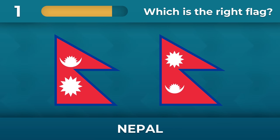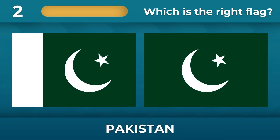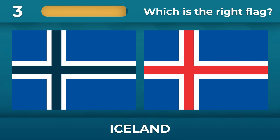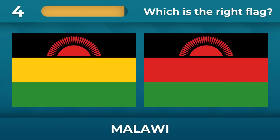What is the correct flag of Nepal? What about Pakistan? There is a white stripe on the left side. Blue cross or red cross? Red one — Malawi.